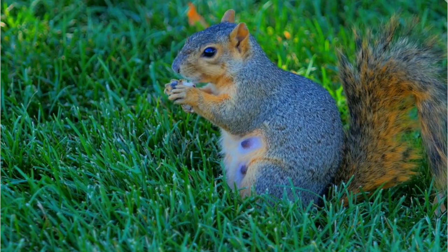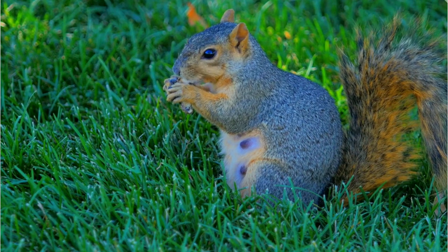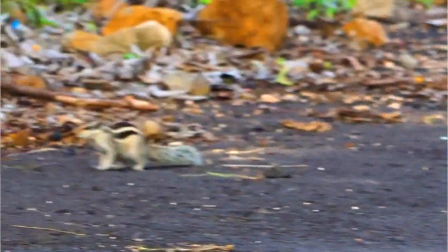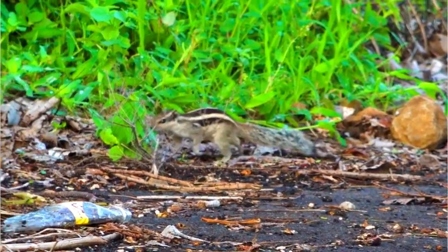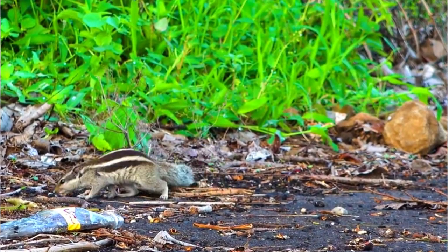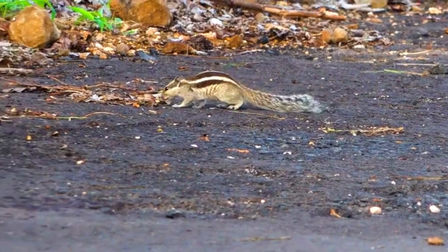Number 1: Predation. Eastern Fox Squirrels have several natural predators, including birds of prey — for example, hawks and owls — snakes, raccoons, domestic cats, and larger mammals like foxes and coyotes. Predation pressure can be a significant factor affecting squirrel populations.